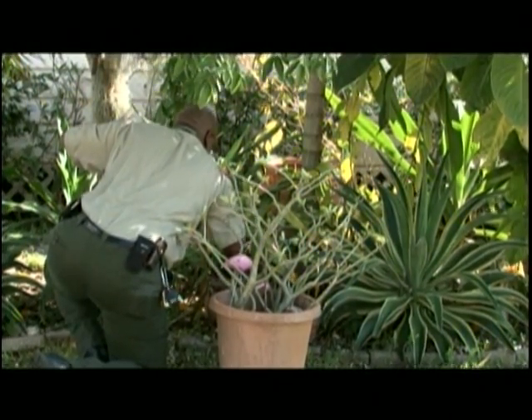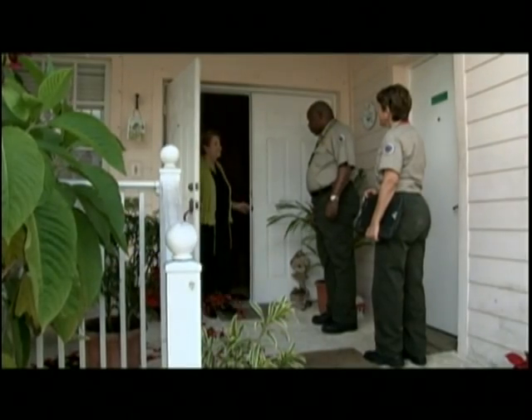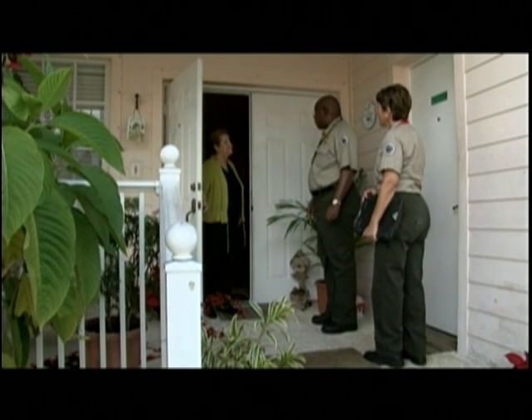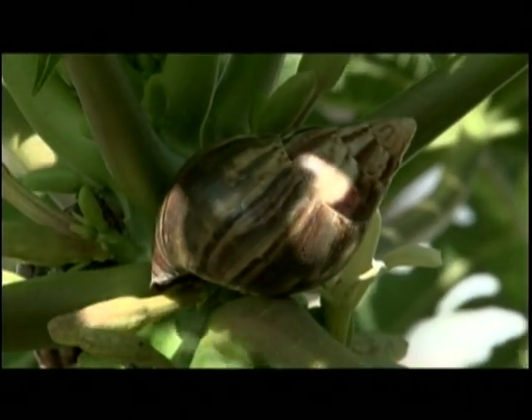Some of it involves survey. Here we are in a residential area that is positive for the Giant African Snail. When we come to survey a property, we contact the homeowner first and ask for permission to enter the property. With that consent, we then go into the property and survey it.